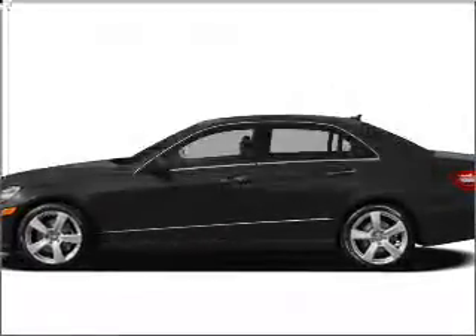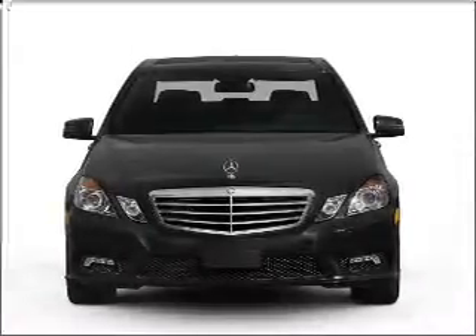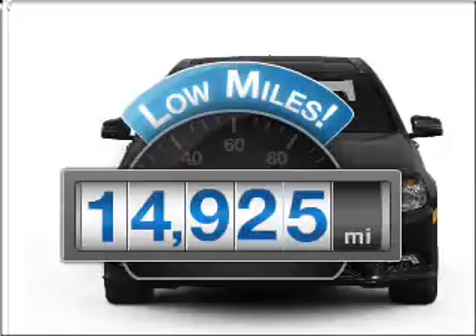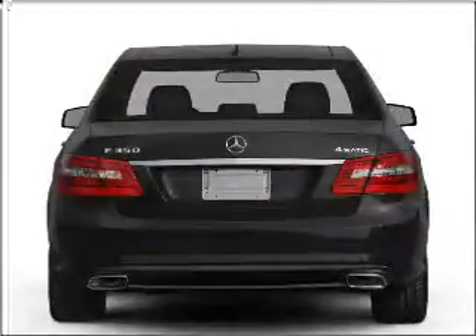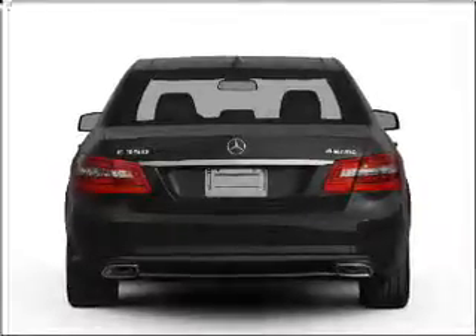Imagine yourself in this 2010 Mercedes-Benz E-Class. If you're looking for an automobile with great attributes, look no further. A low odometer reading makes this vehicle a great value at this price, with a solid 6-cylinder engine connected to a smooth-shifting automatic transmission.